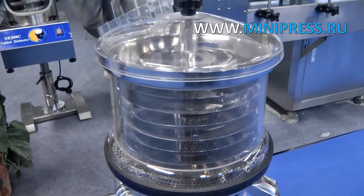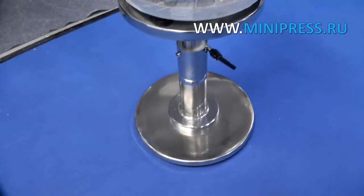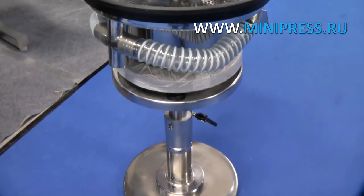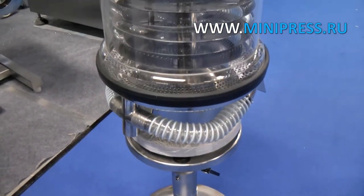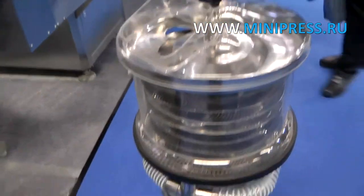Experienced specialists at Minipress company will help you choose the right model of equipment. Our catalog Minipress.ru is one of the most authoritative in the pharmaceutical industry. Daily consultant answers questions in WhatsApp. We are proud to offer professional advice on choosing any pharmaceutical equipment.